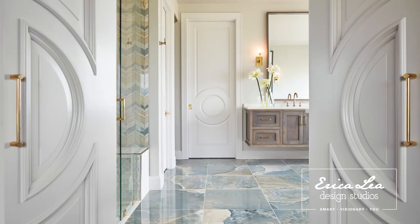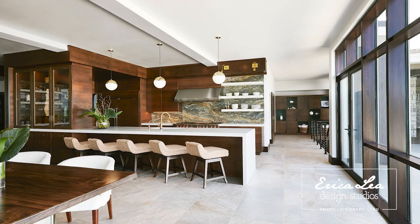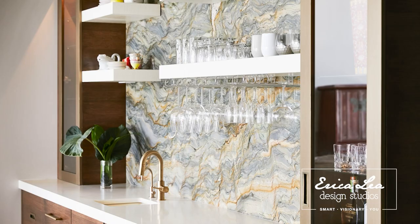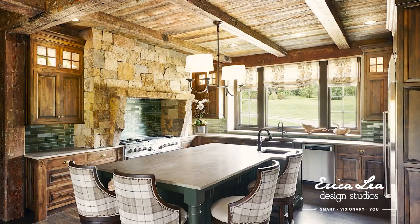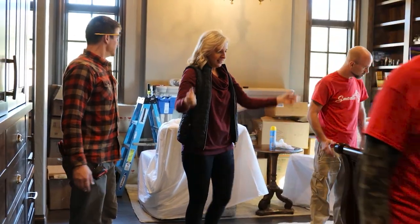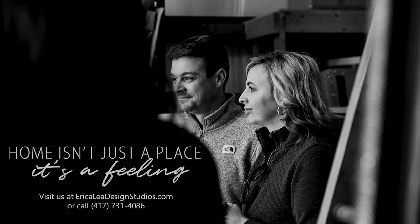At Erika Lee Design Studios, our interior design style is luxurious, timeless, and above all functional. Our goal is to reflect your personal taste with designs that highlight the architecture of the home and improve your lifestyle. We believe collaboration is key and pride ourselves on being your personal design advocate. We walk you through the design process to ensure your concerns are heard and your needs are met. It's about more than just changing your home — it's about getting a whole new perspective.